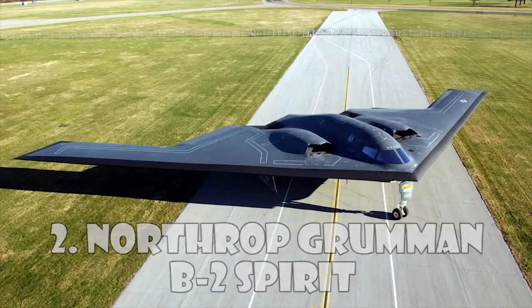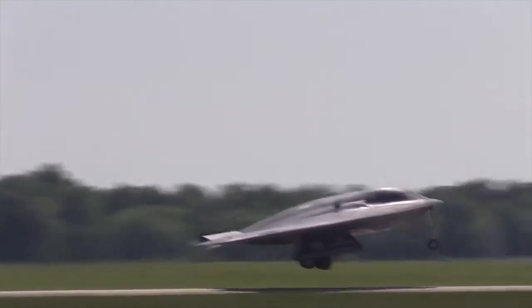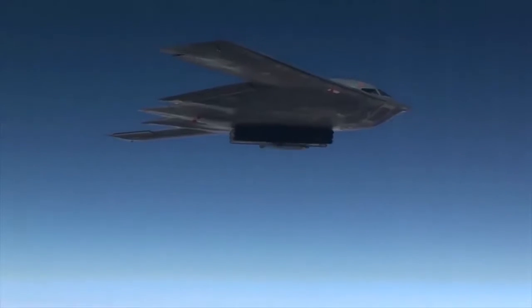Northrop Grumman B-2 Spirit. The Northrop Grumman B-2 Spirit, also known as the Stealth Bomber, is an American heavy strategic bomber featuring low-observable stealth technology designed for penetrating dense anti-aircraft defenses.